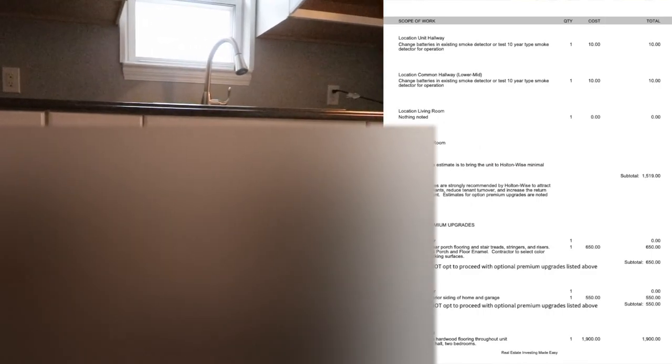This property is almost rent-ready — ready to rock. Transparency is key. What you're looking at now is the Holton Wise contracting renovation rent-ready bid, line by line, right out in the open. The units are in good shape — very minimal work is needed to get them to our minimum rental standards. One unit needs $2,610 and the other needs $1,519.